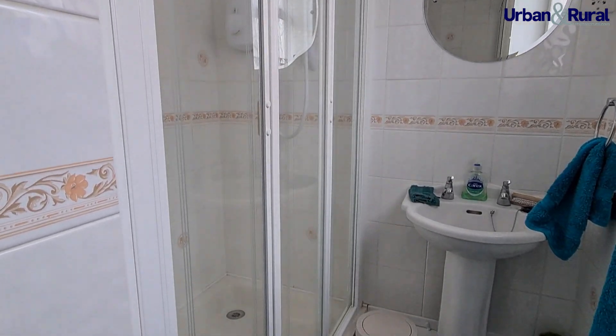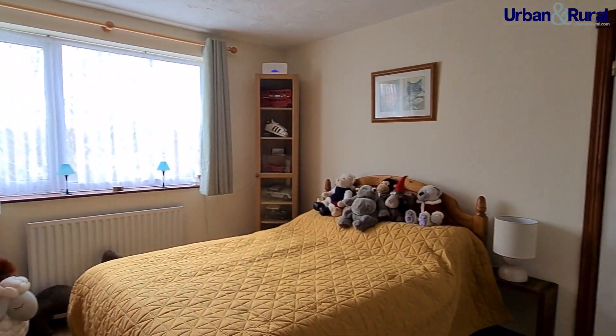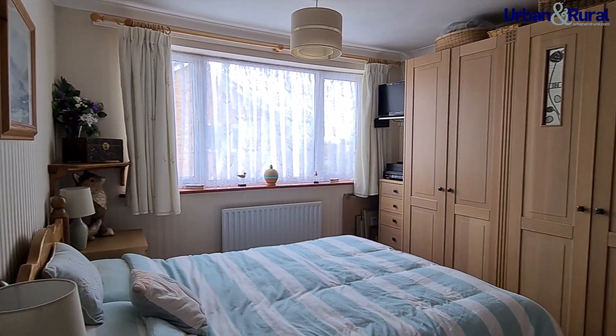Upstairs we have a uniquely designed master bedroom which allows for a dressing area and has fitted wardrobes, twinned with an ensuite. We then have two further double bedrooms and a fourth smaller double bedroom.